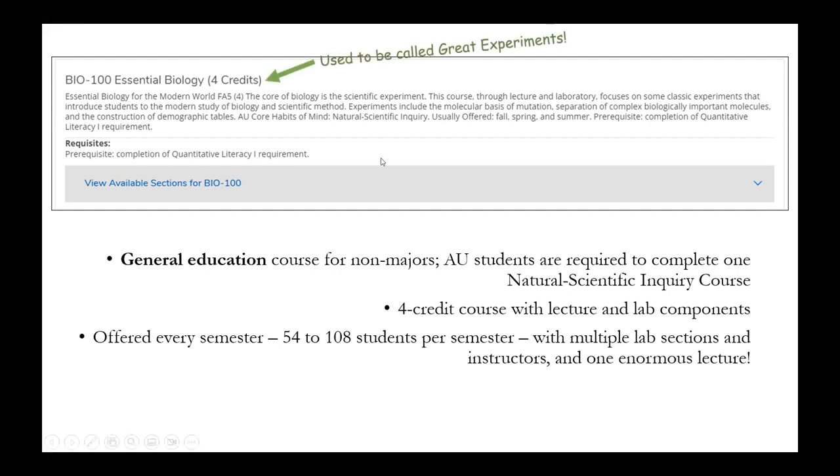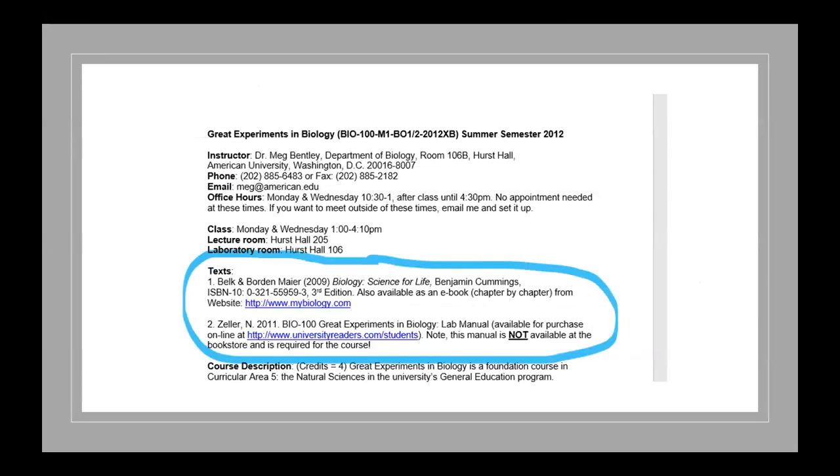We had a course called Bio 100 Essential Biology — a general education course for non-majors with lecture and lab components, and a big class with a lot of sections. For the lecture portion, we required a Biology: Science for Life textbook that cost about $120. We also had a lab manual we wrote ourselves, but students needed to order it through a third-party vendor and it cost about $35, arriving a week after ordering. So for this non-majors course, students had to spend about $160 upfront, plus a lab fee.